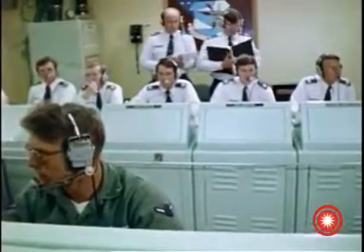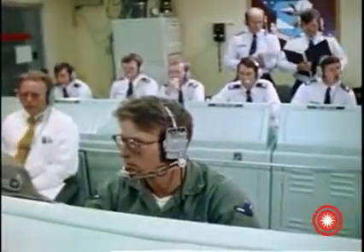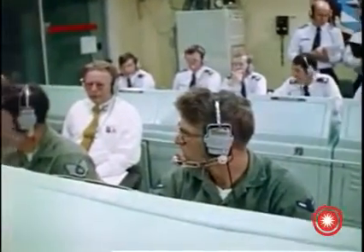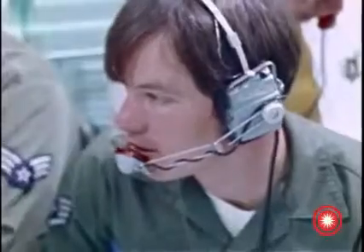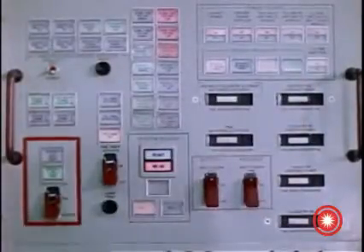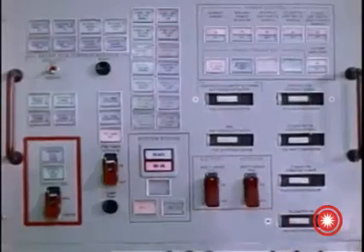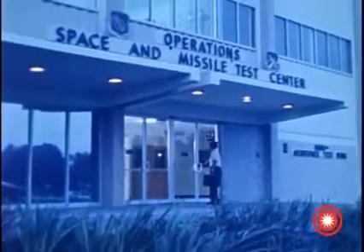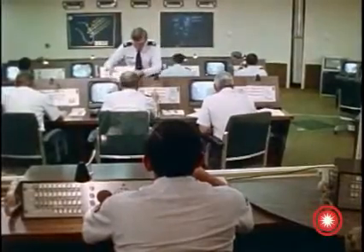The 392nd Communications Group, which maintains the complex ground data system used to check out and control the onboard instrumentation equipment, provides the final team members: the monitor, and the control operator and his assistants. They operate the console used to configure the onboard safety and instrumentation systems for launch. Back on the main portion of Vandenberg, located at the Western Space and Missile Center headquarters, is the second key element, the launch operations control center.